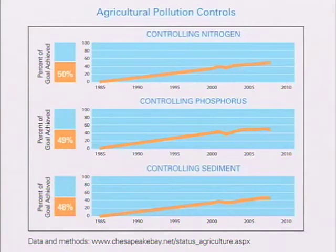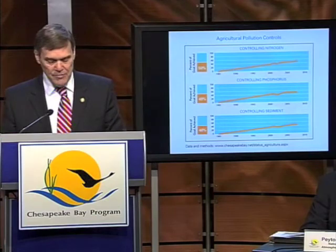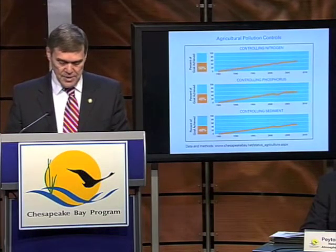Let me talk a little bit about agriculture. Agriculture is important because 25 percent of the land in the Chesapeake Bay watershed is agricultural. The pesticides, fertilizers, and manure that are used on the land — so beneficial for the crops — become pollutants when they get into the waterways as a result of over-irrigation and runoff from precipitation. The Chesapeake Bay partners are working with farmers to help control pollution, and we have 8.5 million acres of farmland in the watershed.